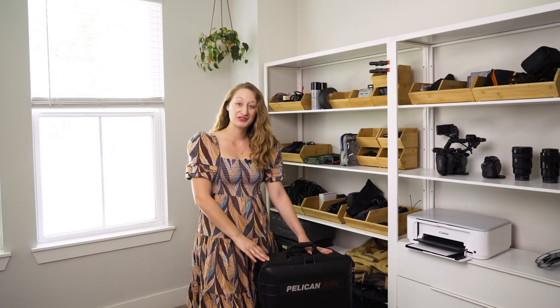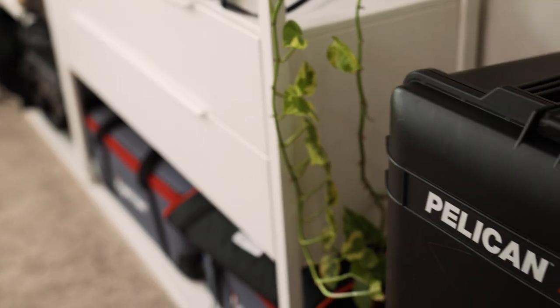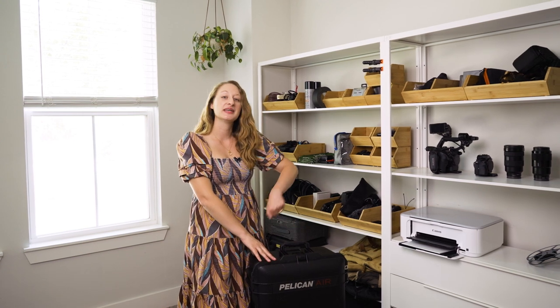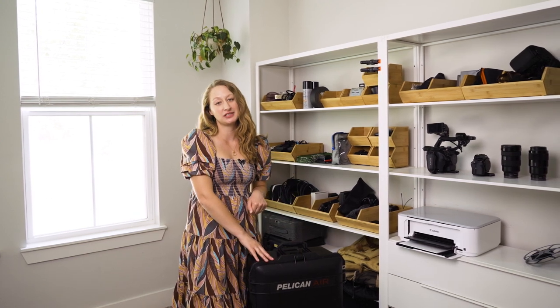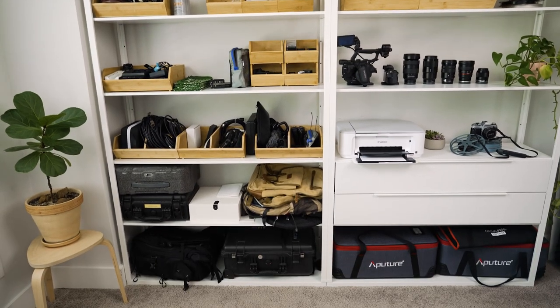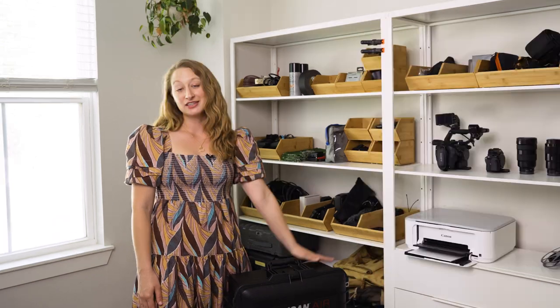We're back upstairs for one last thing — my big Pelican case that I pack everything into. It's got wheels so we can easily wheel it to and from our locations. That wraps our tour of the equipment closet — please let us know if you have any questions about any of the items we talked about. Thanks so much for watching!